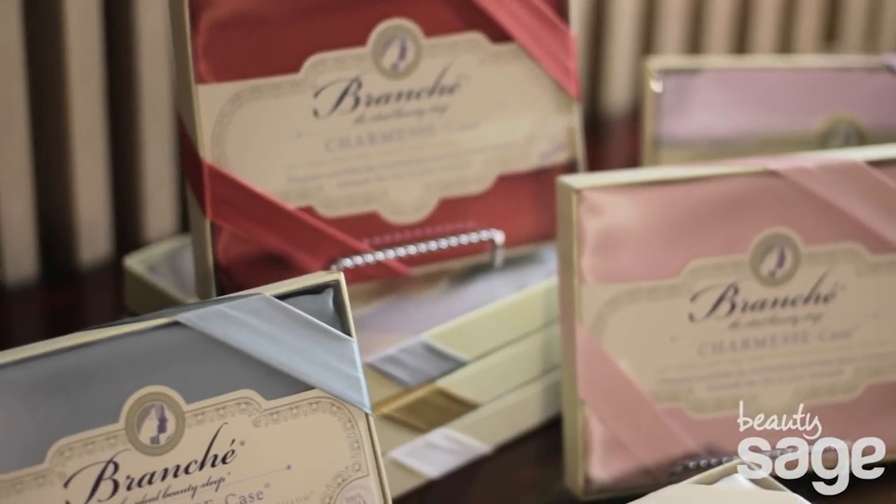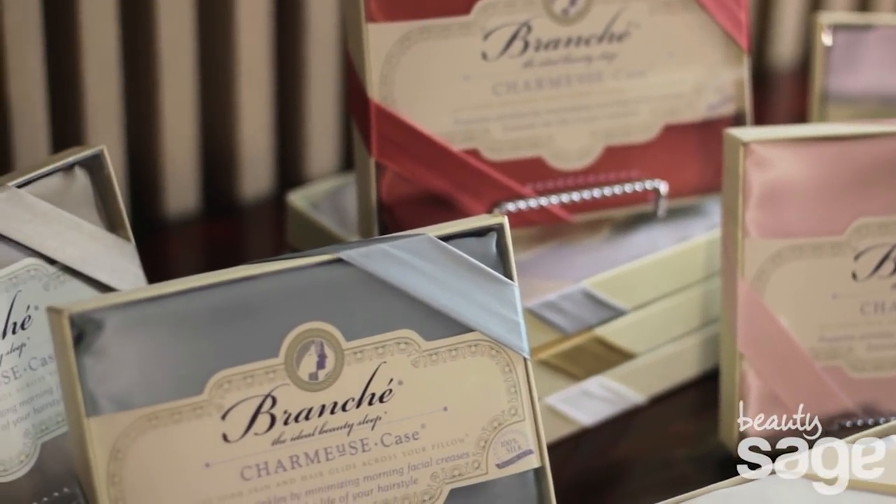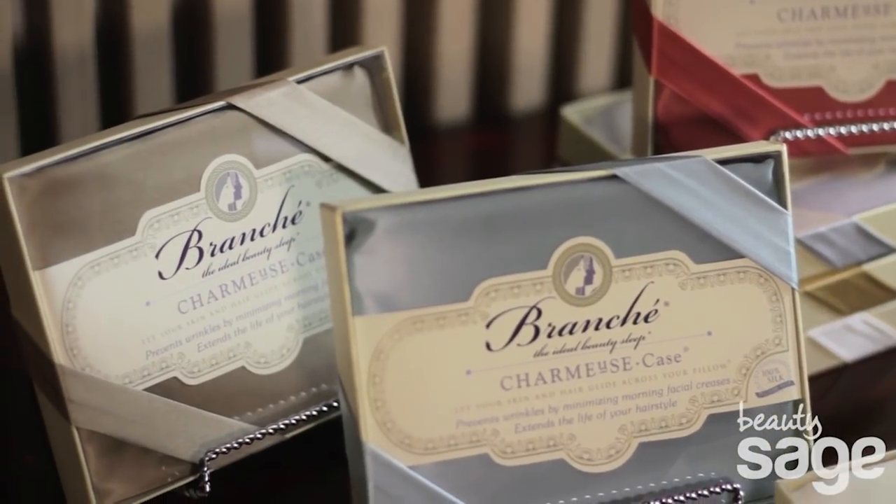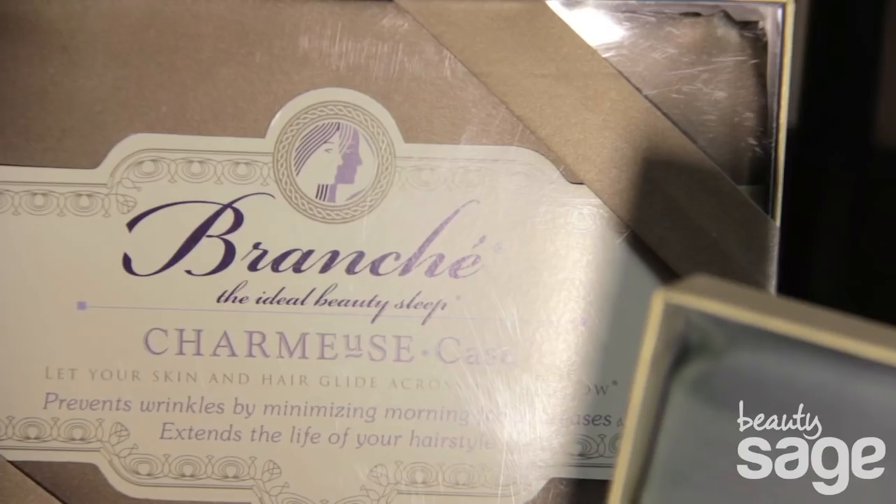Branche silk is made with state of the art weaving so it stays smooth wash after wash. Sleeping on the Charmeuse case lets you wake up with your hairstyle intact. And it makes it smoother, shinier and gives it more volume. And it protects against unnecessary hair loss.